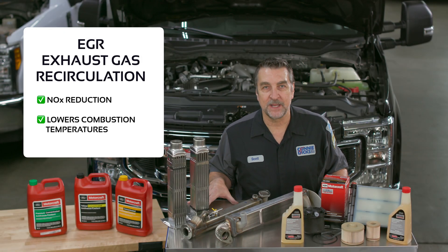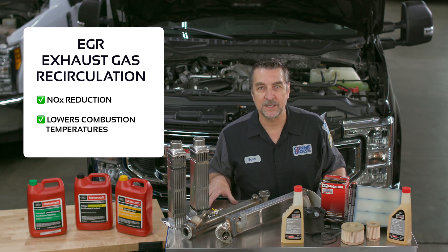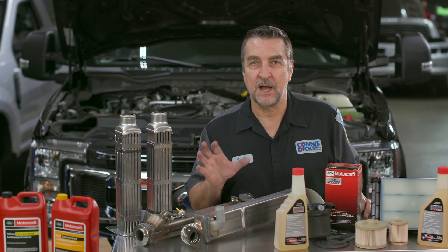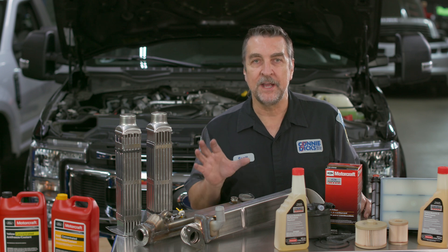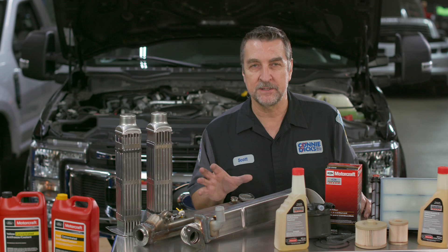EGR has been found to be highly effective at reducing NOx emissions. NOx occurs when nitrogen and oxygen is subjected to elevated temperatures during the combustion process. EGR is used to supplant some of the fuel-air mixture to keep peak combustion temperatures in check. With a turbocharged diesel engine, the exhaust gas temperature is extremely hot, and if introduced into the air charge through the EGR valve without reducing its temperature, this less dense air would result in reduced engine performance.